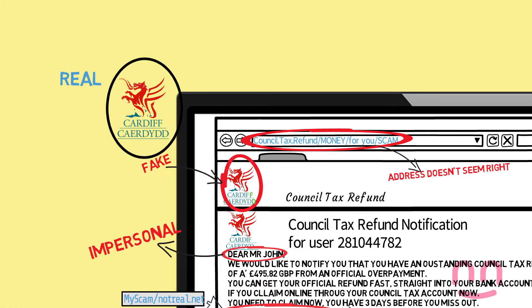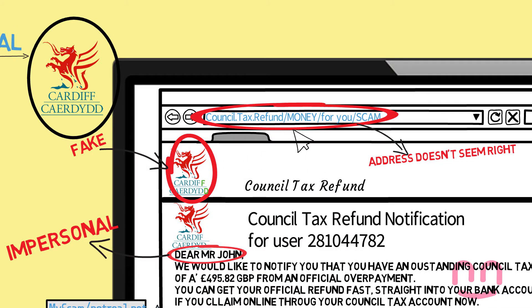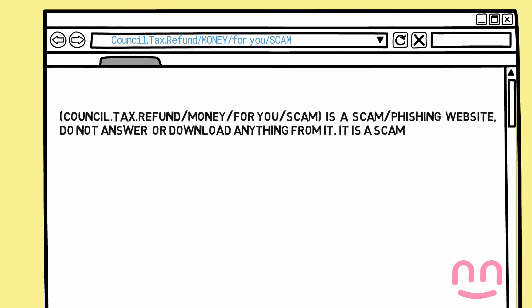Check if the linked website is legitimate. Double check if the website is real by simply opening a new tab and doing a quick search for them. Click on the website and then compare the URL address.